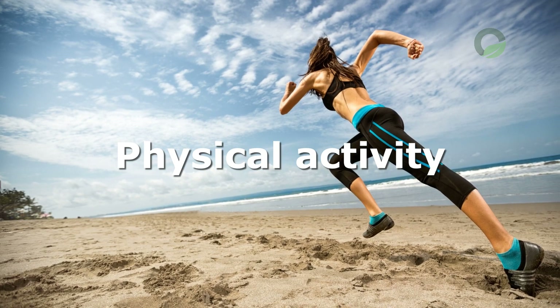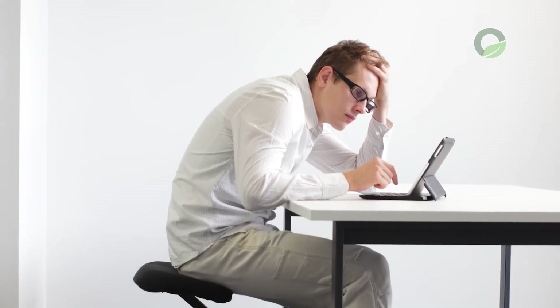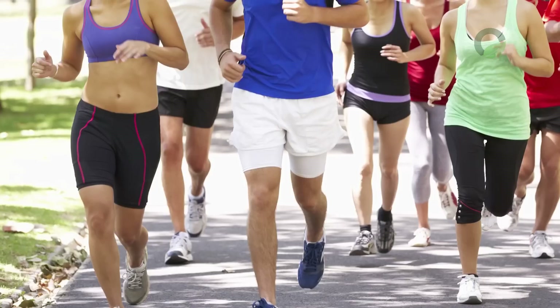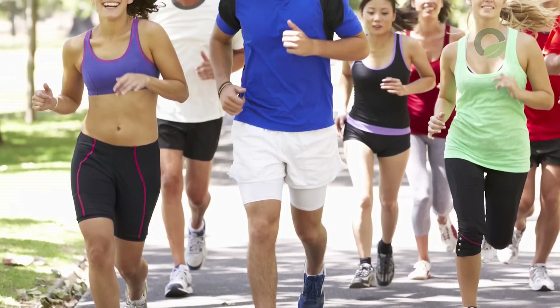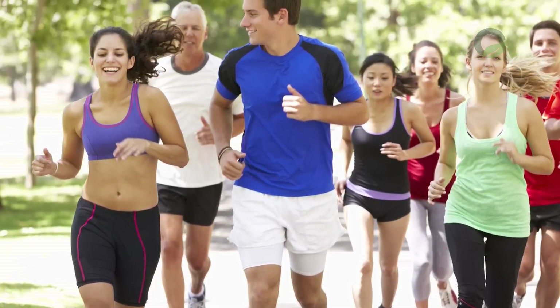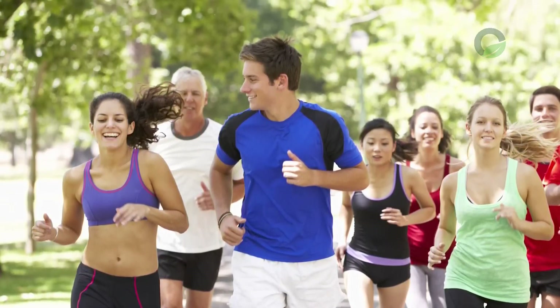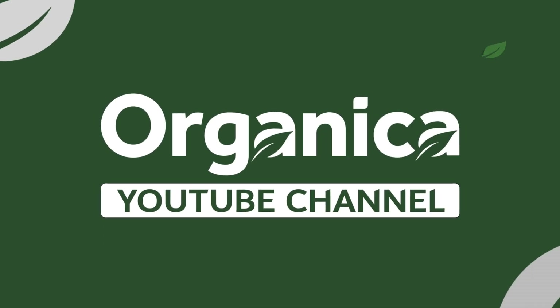Physical Activity: a sedentary lifestyle provokes stagnation of bile, so it is important to play sports and maintain physical activity. It is worth excluding power loads, and cardio will be especially useful. With an exacerbation of the disease, you can't overdo it — you can walk more, which will have a beneficial effect on the general condition.